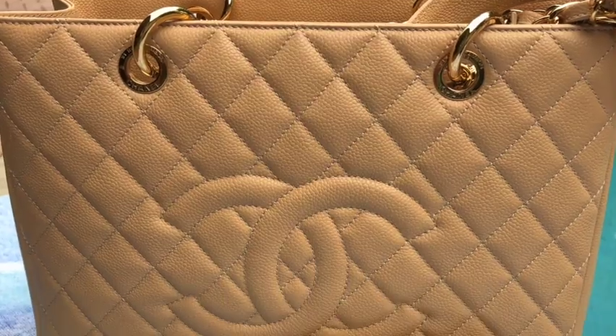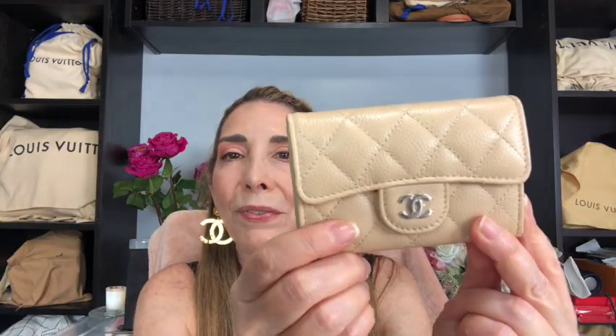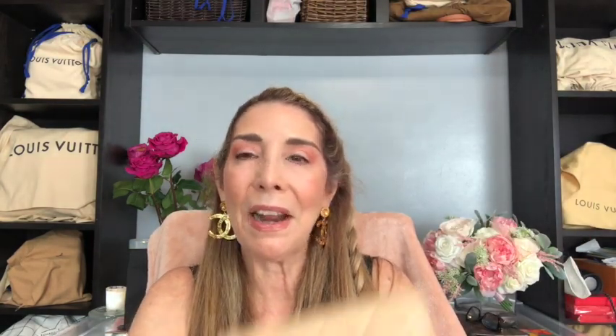Excuse my nails. I was super excited to get this because it matches my GSD so beautifully — I'll go ahead and insert a photo right up here so you can check it out. This is my first item that I picked up: the beautiful Chanel card holder in the beautiful beige color.